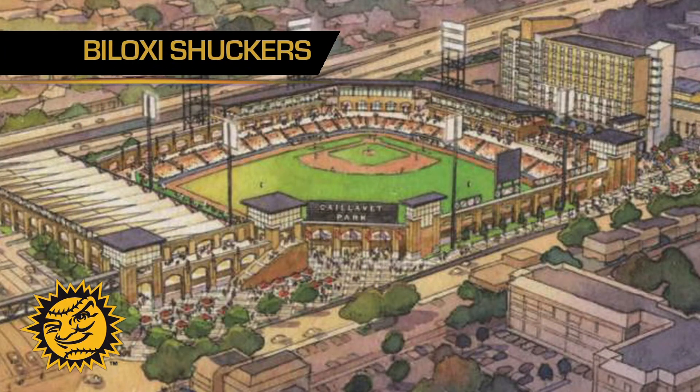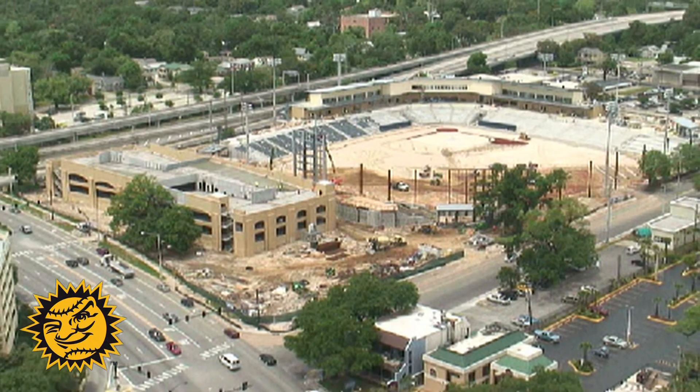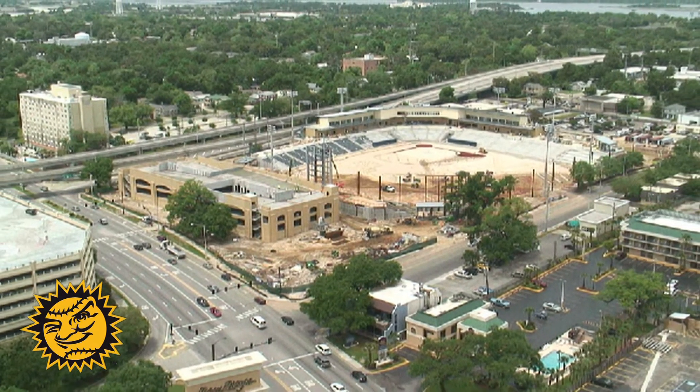Thank you, Kyle. The Jacksonville Suns welcome in the Biloxi Shuckers for what will be an unusual series here at Bregan Field. Of course, the Shuckers are the new team in the Southern League. However, their ballpark in Biloxi, Mississippi is not ready to open just yet — probably won't be ready until early June. So the Shuckers are in the midst of a 55-game road trip. In this series, though, the Shuckers will be the home team and the Jacksonville Suns will be the road team — the first time Suns have worn their road grays at Bregan Field since the ballpark opened in 2003.